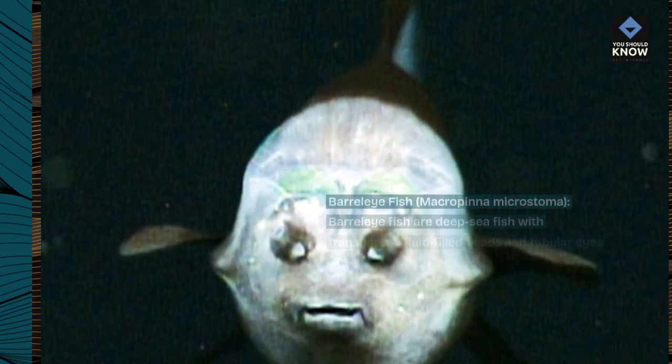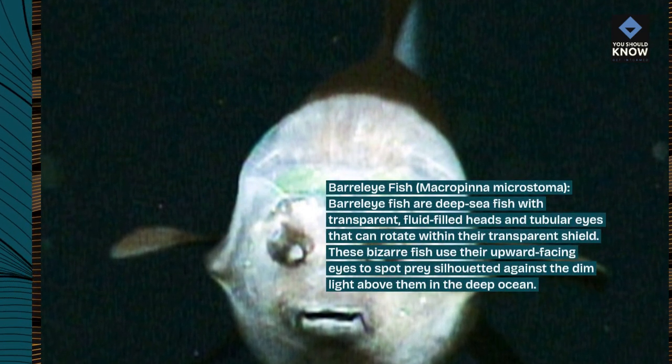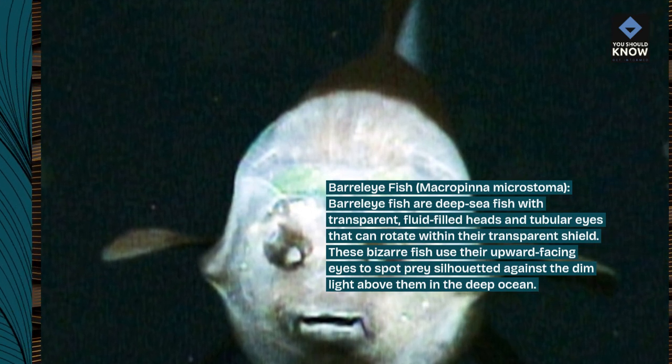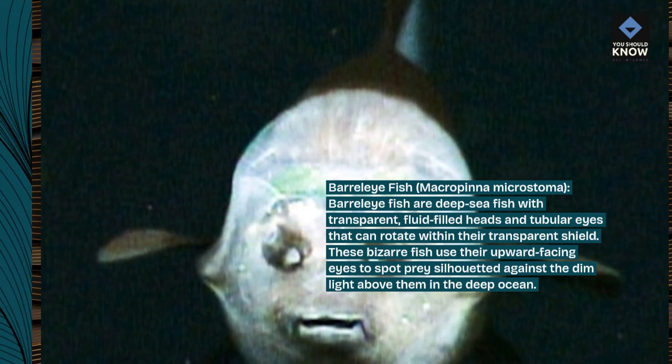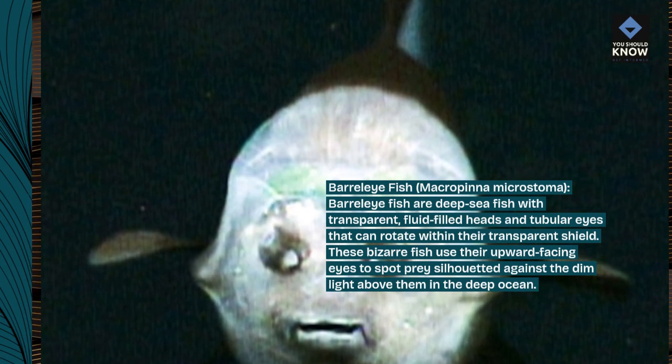Barreleye Fish, Macropinna microstoma. Barreleye fish are deep-sea fish with transparent, fluid-filled heads and tubular eyes that can rotate within their transparent shield. These bizarre fish use their upward-facing eyes to spot prey silhouetted against the dim light above them in the deep ocean.